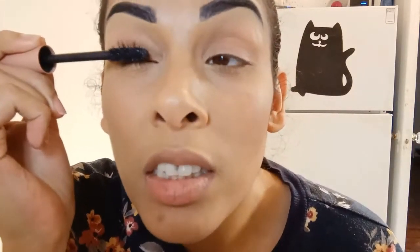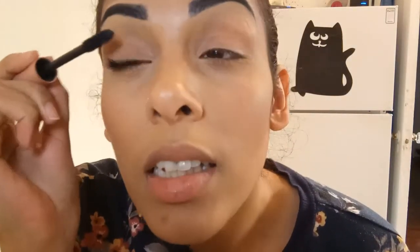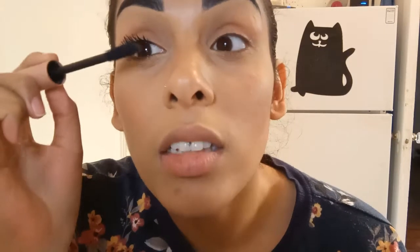We're back and we're going to put on a second coat now that it's nice and dry. You can tell this stuff really coats your lashes — as soon as you put it on you can feel it. It's serious. Oh no, I got some on my eye.